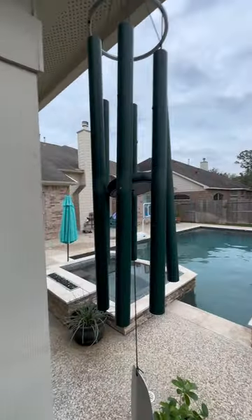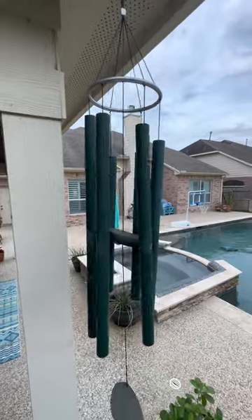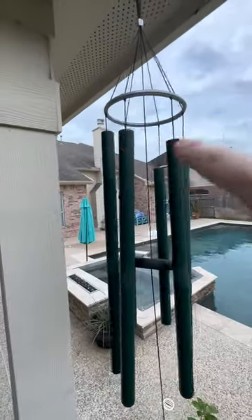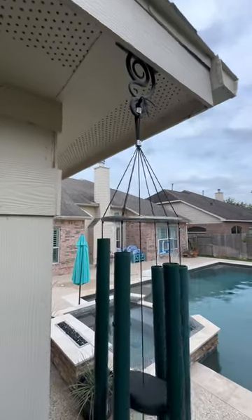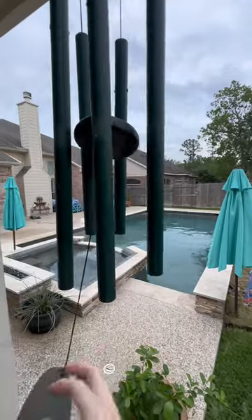You can hear just a beautiful sound. This is the green color tubes — they have different colors that you can choose from. It has an aluminum ring with the cords that attach, and you can see the connection up there. We just have it hanging from our patio cover, but it's just a beautiful sound.